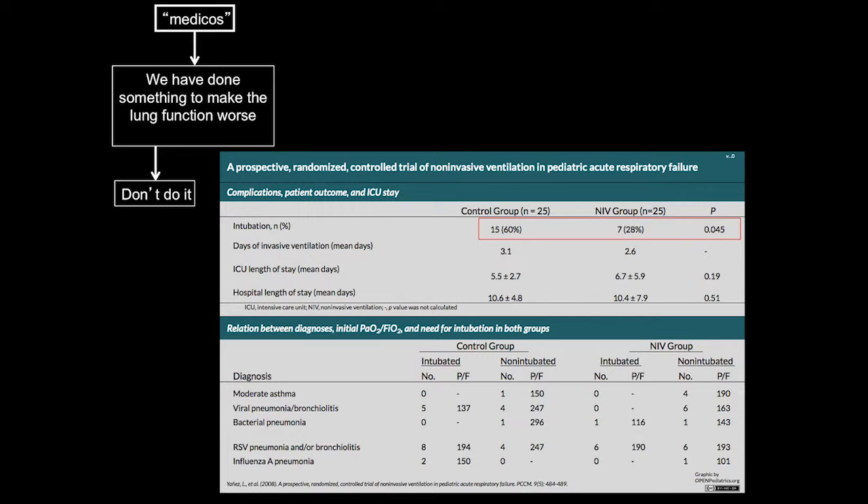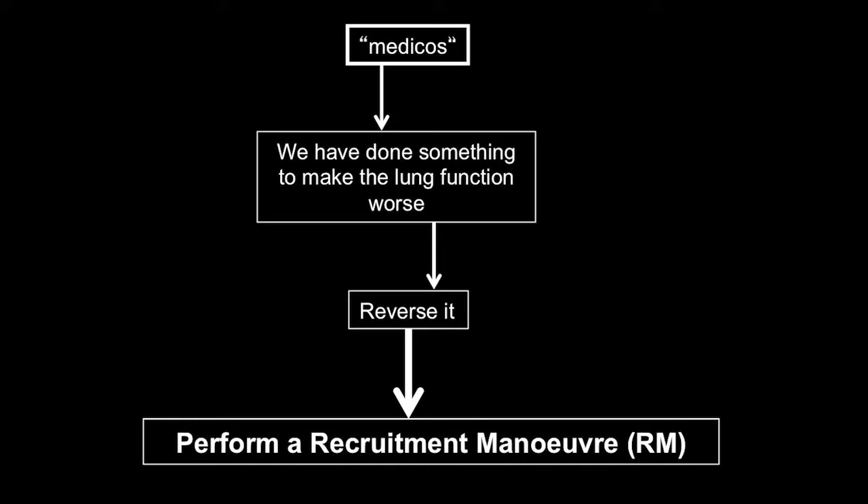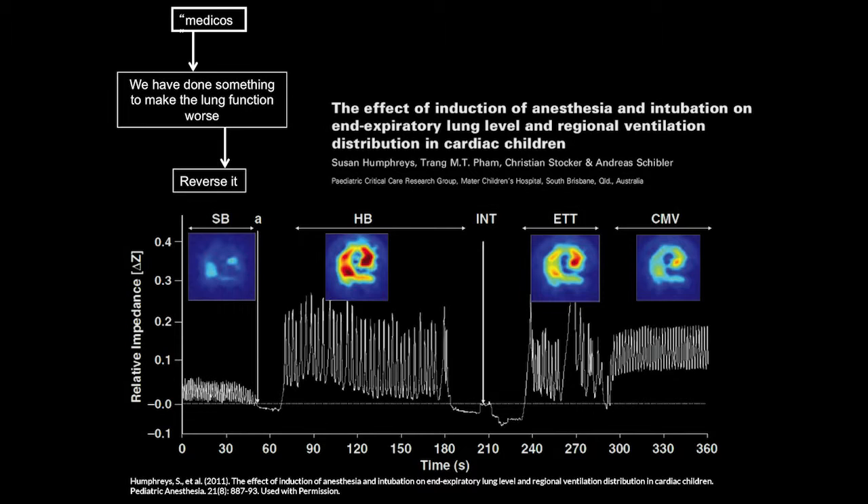If we've done something to the lung that we shouldn't have, we need to reverse it — basically reverse the damage done to the lung with a recruitment maneuver. We've done a study during induction of anesthesia in cardiac babies in our unit to examine how to do this.